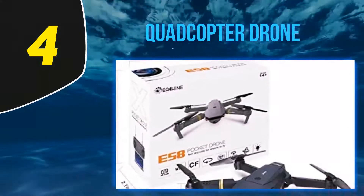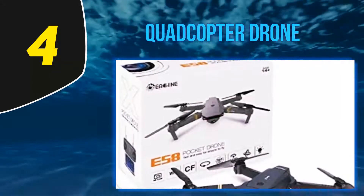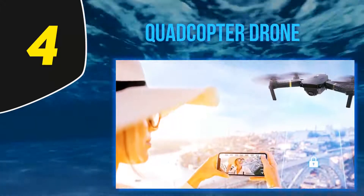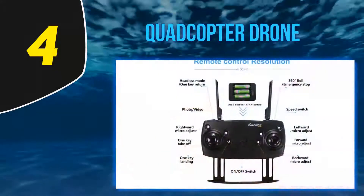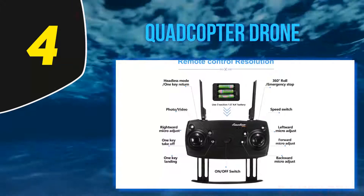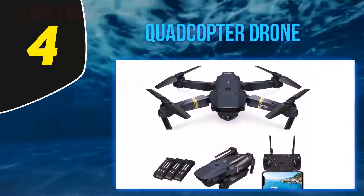At number four is the Eachine E58 quadcopter drone — the sleekest-looking pocket drone on the market. Its design is based on the DJI Mavic Pro; one could even say it's a copy of the famous DJI quad. The Eachine E58 packs a 2MP camera and can transmit live video via Wi-Fi. It is a very stable quadcopter that fights the wind efficiently.